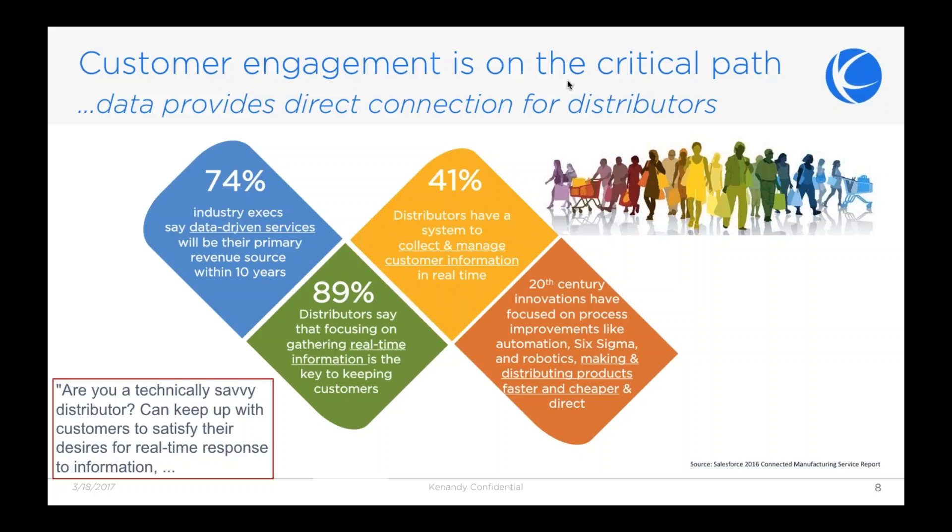Customers often want different types of solutions, and distributors have to be nimble enough to provide that flexibility. When I think about distributors today, many are using a lot of different systems — some installed in the office, some in the warehouse — and it can be a nightmare trying to manage all that data between all those disparate systems.